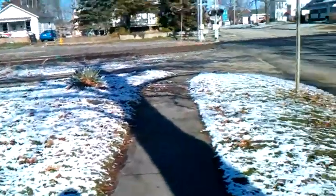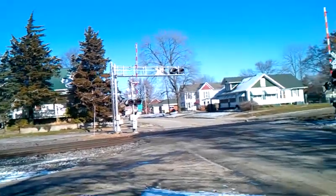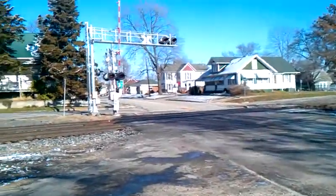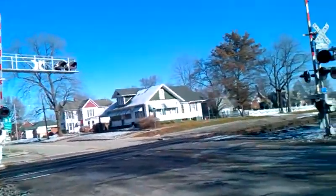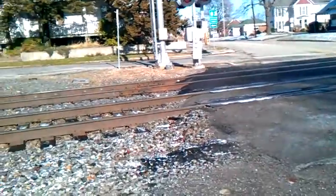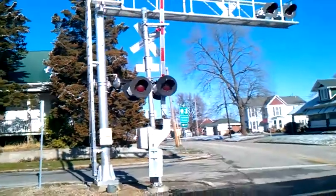Over here we have the LED lights. They're bright, especially on that gantry up there. I don't know if those are the Western Colin Hayes first or second generation LED lights or what. But we've got an electronic bell up there — I'm not sure if that's General Signals or SafeTran.